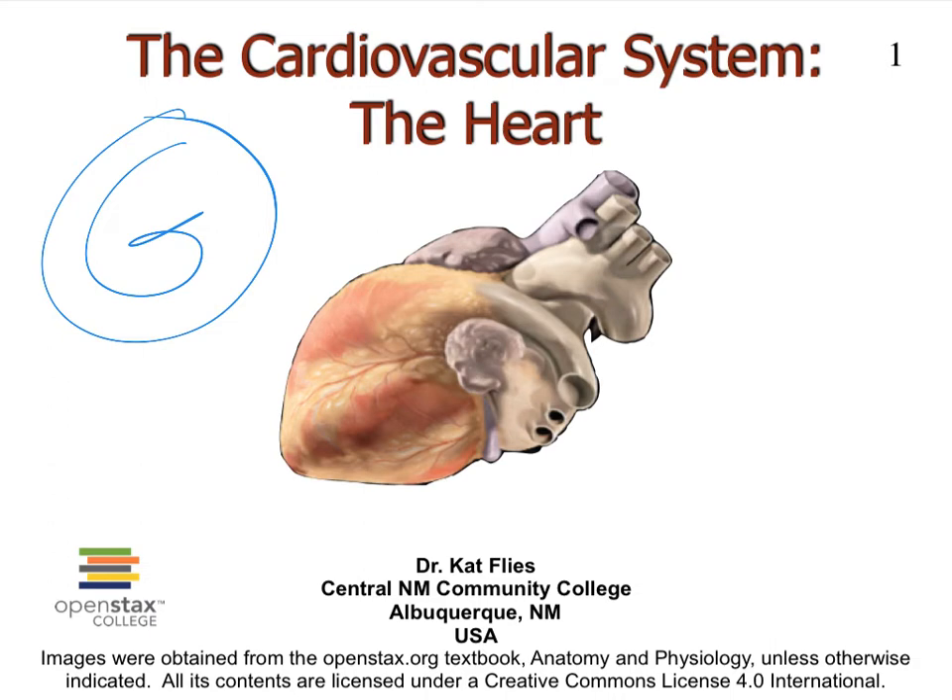Hi, this is Dr. Kat Fleece from CNM in Albuquerque, New Mexico. This is video G on the heart. We're focusing here on the physiology of the heart, more specifically the pacemaker cells or the auto-rhythmic cells of the heart.